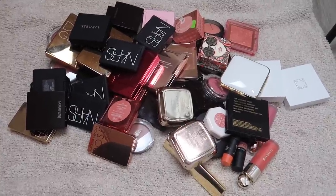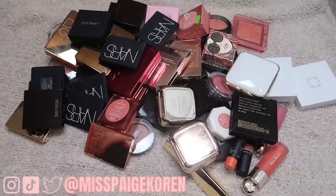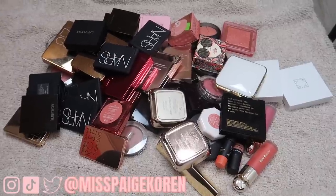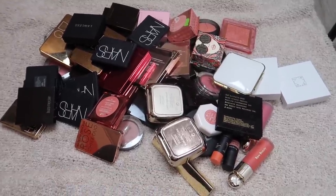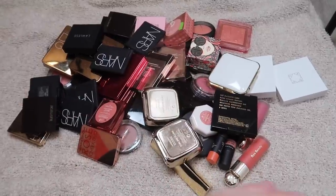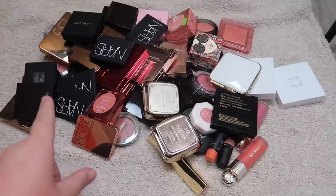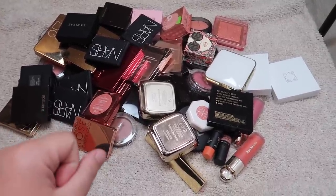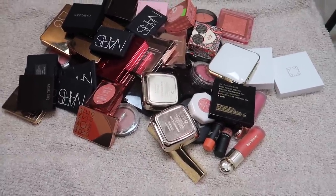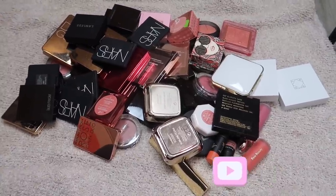Hey everybody, it's Paige and today's video is going to be a blush declutter. We are going through my higher-end, more expensive blushes. I went through my drugstore and more affordable blushes already — that video is linked below — but today we are going through my high-end blushes, my bougie blushes. There may be some mixed in here that don't necessarily belong, but this is basically the rest of my blushes. I'm going to organize these into categories by brand and then get decluttering.